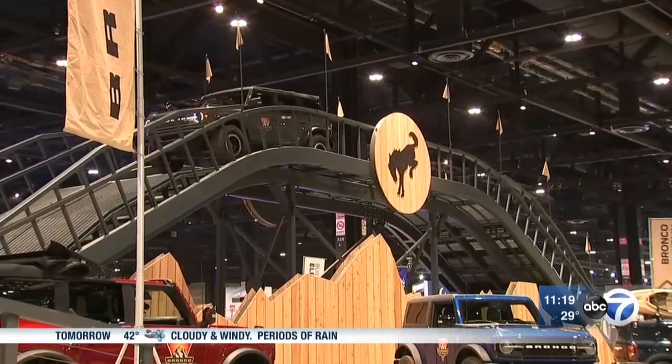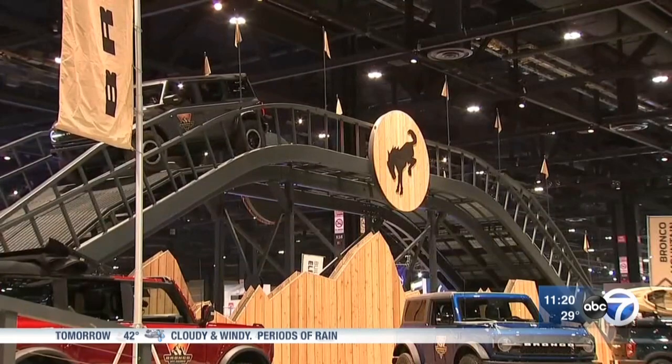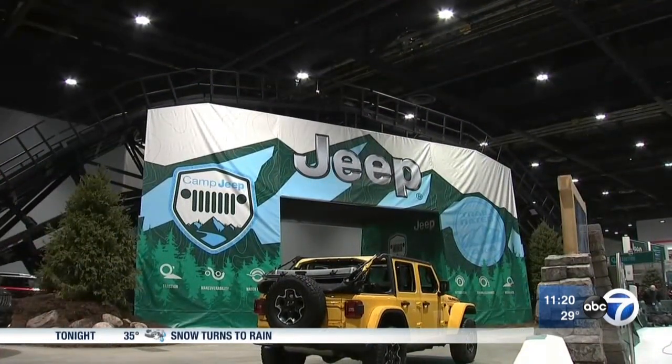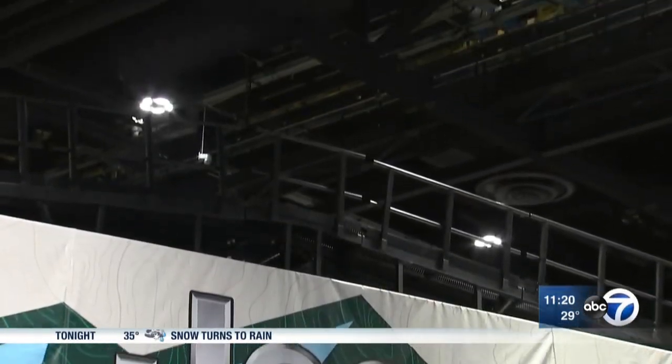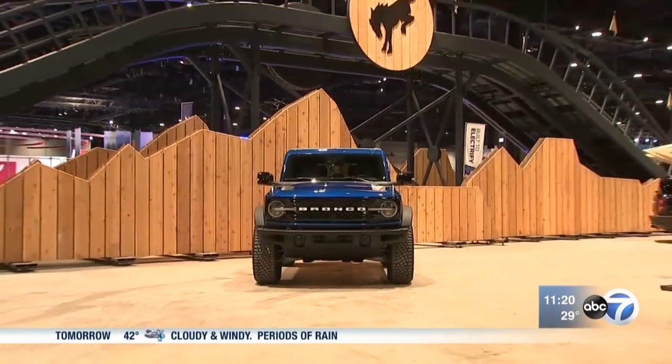A fan favorite from the summer has transitioned to an indoor test track — Bronco Mountain for Bronco — to give people that in-depth experience of taking them into the wild. Another fan favorite is back bigger than ever. Camp Jeep has increased the height of Camp Jeep Mountain by 10 feet — not like there's any competition or anything like that.